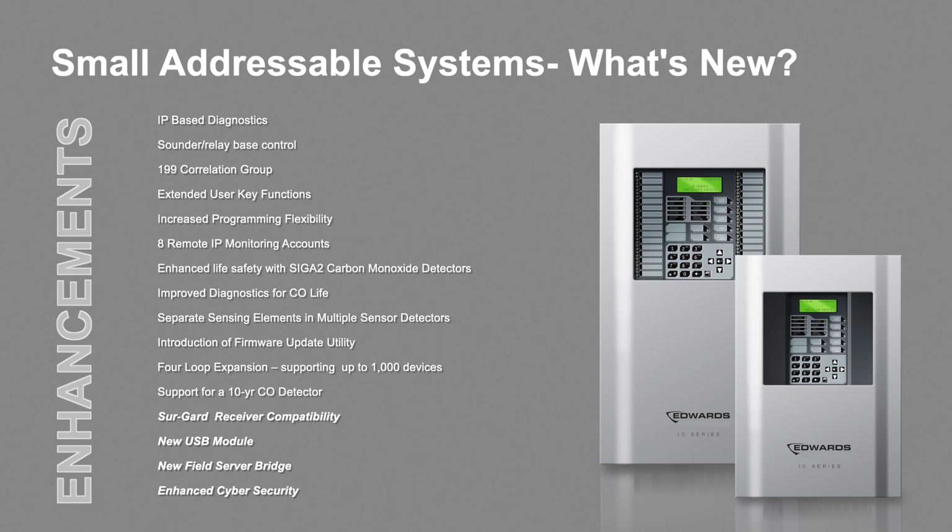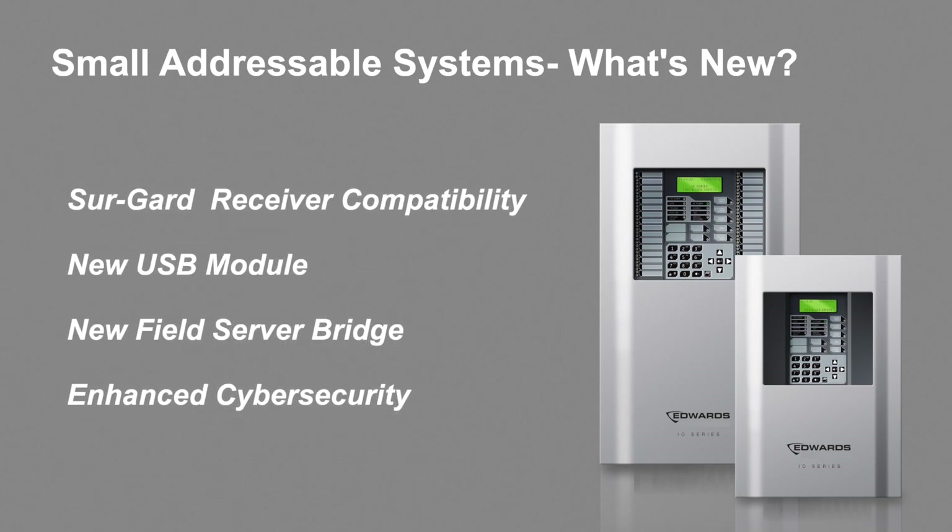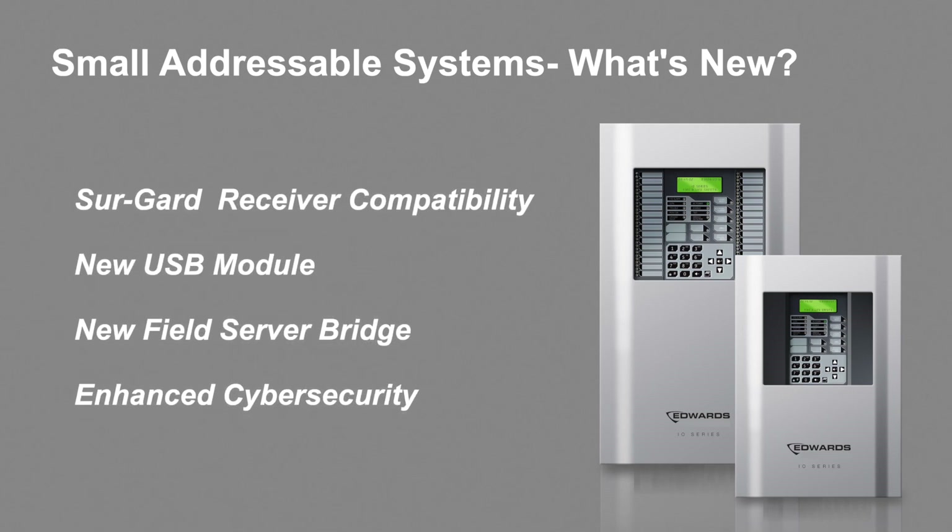From initial release, connectivity was important, and as trends in technology and codes changed, so must the methods to meet those resulting needs and requirements — as with connectivity. This leads us to the last four enhancements listed: SureGuard receiver compatibility for remote connectivity, a new USB interface module for local connectivity, a new field server bridge interface to support communications with third-party building management systems, and cybersecurity enhancements rolled up into each of the three products being released.